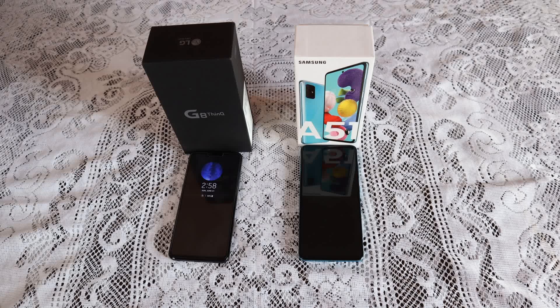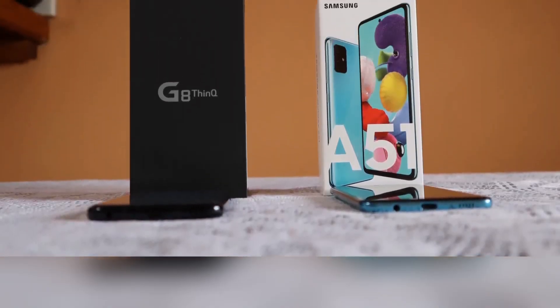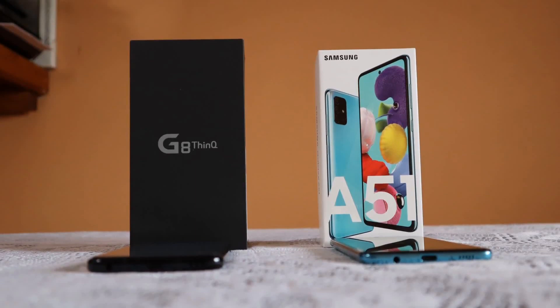The G8 is selling for $487 to $400 US — in some cases it can be higher, but generally not less than $400. The A51 is selling for $250 and up, maybe upwards to $300 US, but it doesn't generally go over $300. So there is generally upwards of over $200 price difference between the two. We're essentially comparing last year's flagship against one of the best mid-rangers of last year.